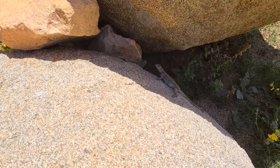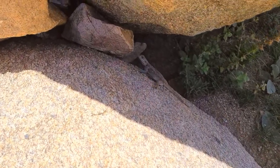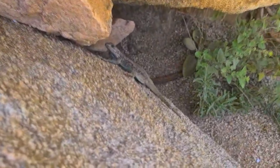And under the other boulders, here is another one. But this one is smaller than the first one. And the royal blue color of the skin is on the side of each body and on the stomach.